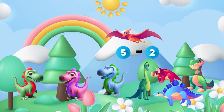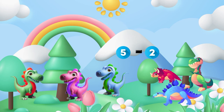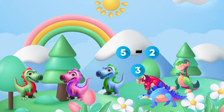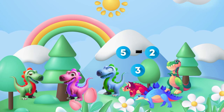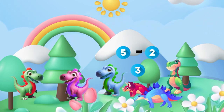Now let's talk about subtraction. Sometimes dinosaurs go on their adventures and we need to figure out how many are left in our group — three! Subtraction helps us find out how much dino money we have left once we buy things from the shop. Time to see who's left in our group!